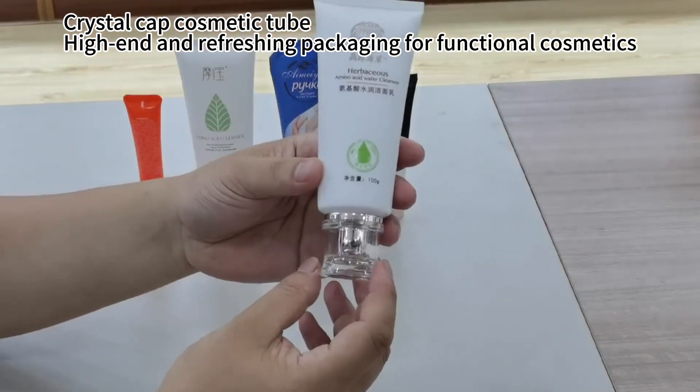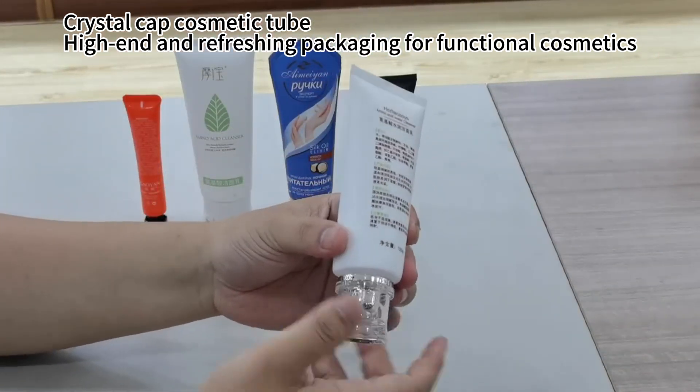Crystal cap cosmetic tube — high-end and refreshing packaging for functional cosmetics.